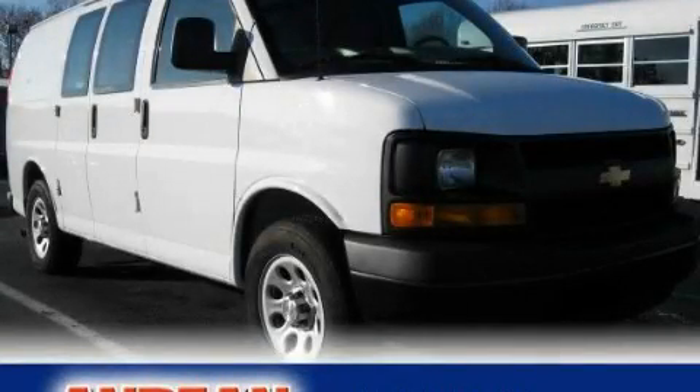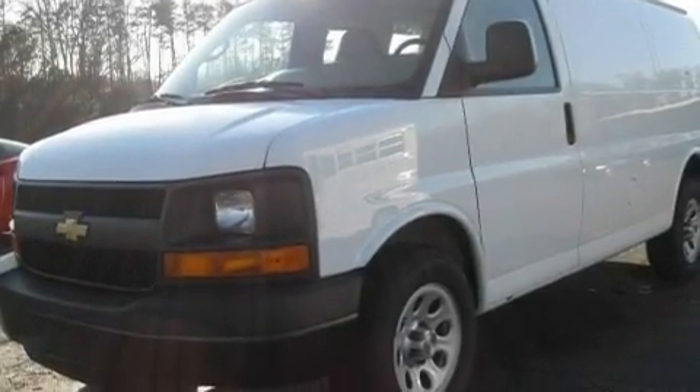This is a 2010 Chevrolet Express 1500. It features a 4.3-liter, six-cylinder engine and a four-speed automatic transmission.